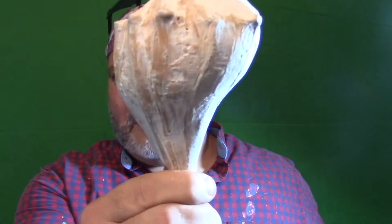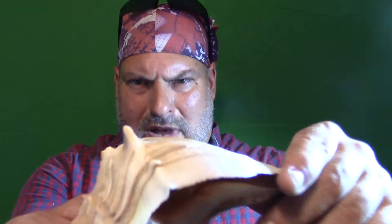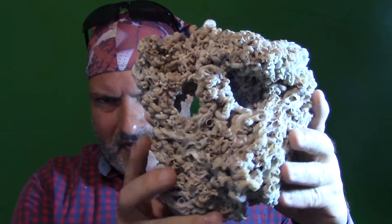This is the biggest whelk I have — not in the best condition, but it's a good sized one. You see something bored in there and tore him up — he's gone. Look at the spike on that. The spike just gets worn down from years of washing up and down the sand and water. Saltwater is pretty corrosive, folks, really corrosive.